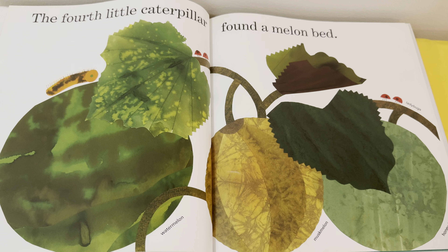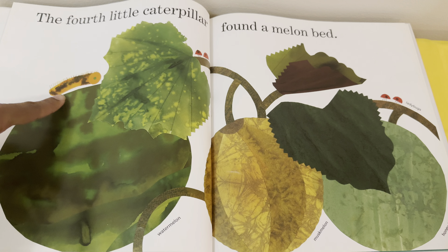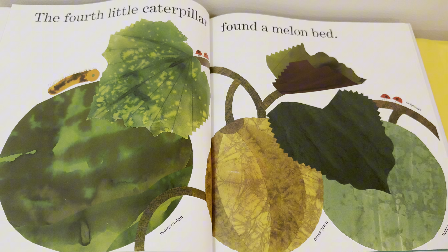The fourth little caterpillar found a melon bed. Do we spy the caterpillar? There he is, climbing on the watermelon. I also spy ladybugs — hi ladybugs!